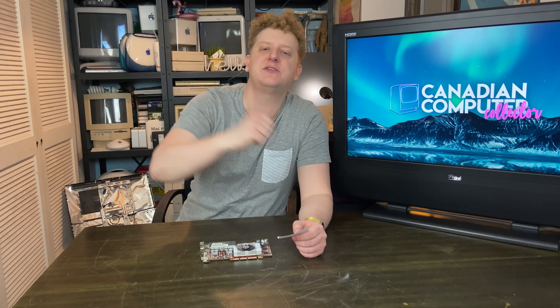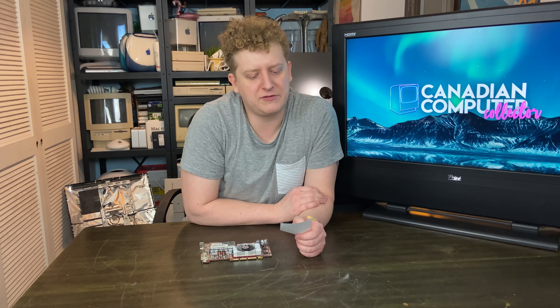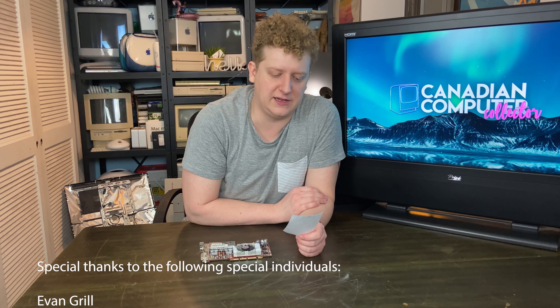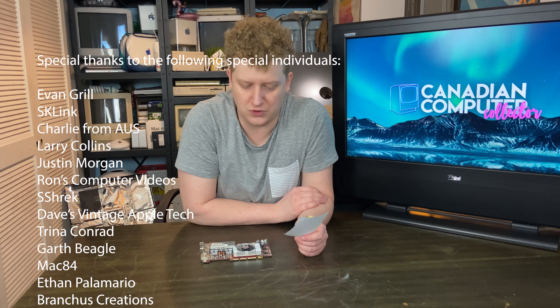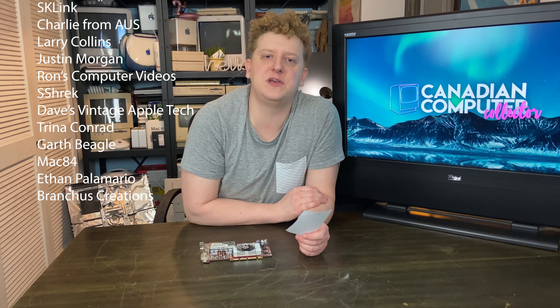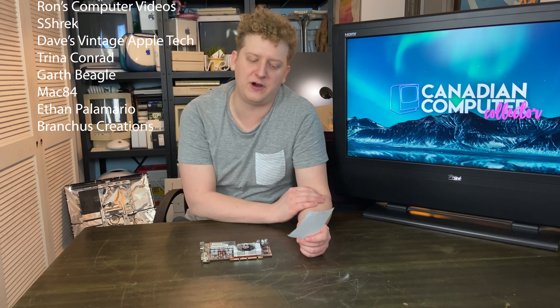While we're giving shout outs, I'd also like to shout out our patrons — for $1 a month if you want to join our Patreon, you can support the channel and get your name shouted out in each video. We are going to give a shout out to Evan Grill, SK Link, Charlie, Larry Collins, Justin Morgan, Ron's Computer Vids, S Shrek or Shrek, Dave's Vintage Apple Tech, Trita Conrad, Garth Beagle, Mac 84, Ethan Palomero, Bruce from Branca's Creations.